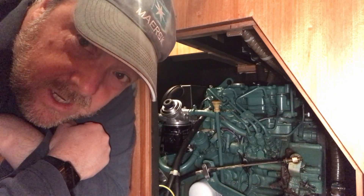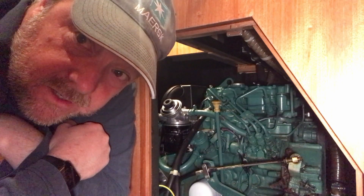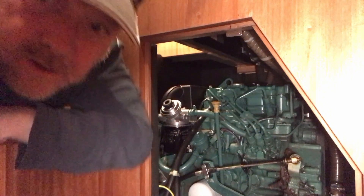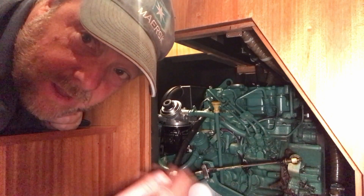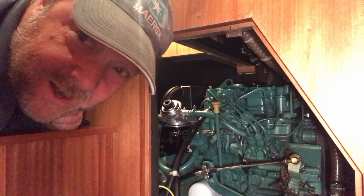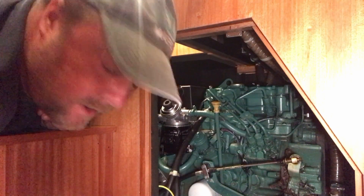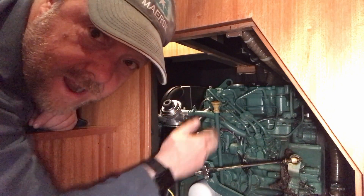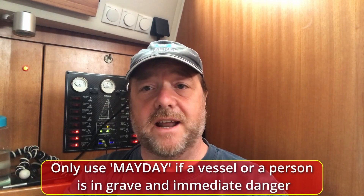If the engine's stopped, it's quite likely to be related to fuel. Check for a fuel leak, and have you been through any rough weather recently? Has that stirred up any dirt in the tank? If it has, then maybe change your filters, bleed the air out, and hopefully she'll start again. Of course if she doesn't start, you can contact the coastguard and they can send help.